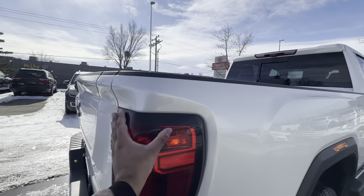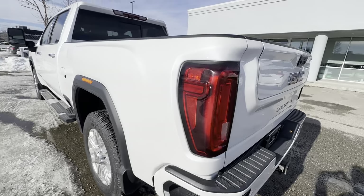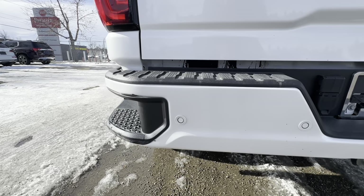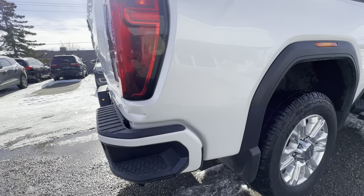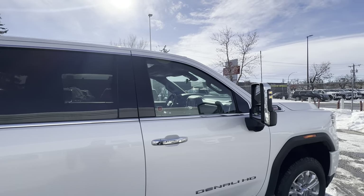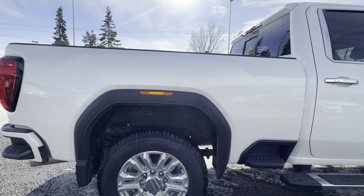These lights are going to be all LED. In terms of condition, I did notice a couple of things — a little small dent here, some damage right there, and little scratches that I'm sure can be touched up. There's another dent here as well. Overall though, it's in great shape.